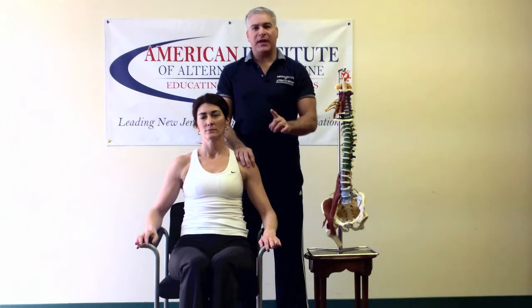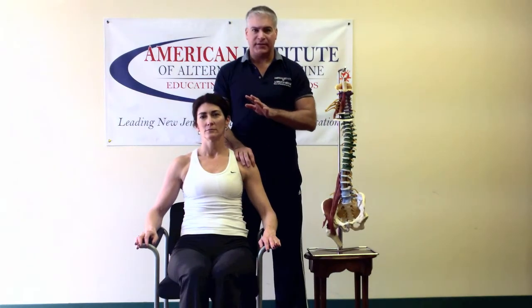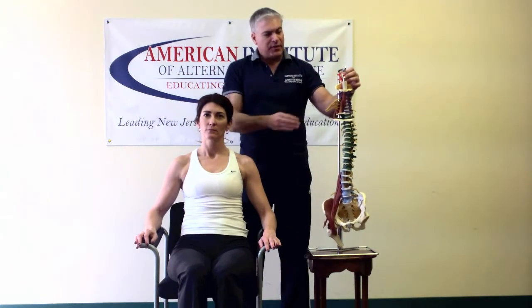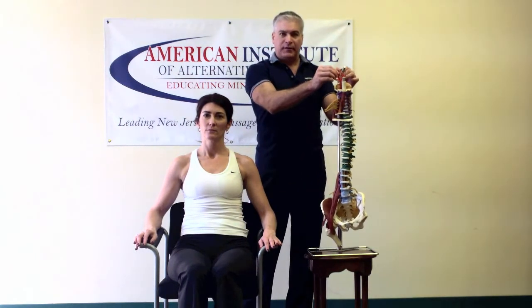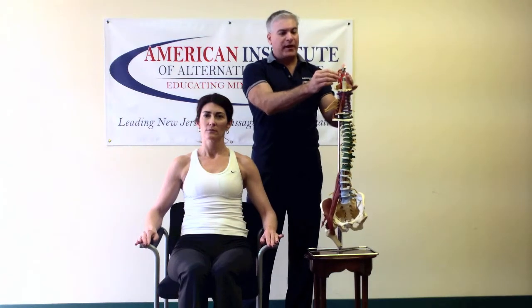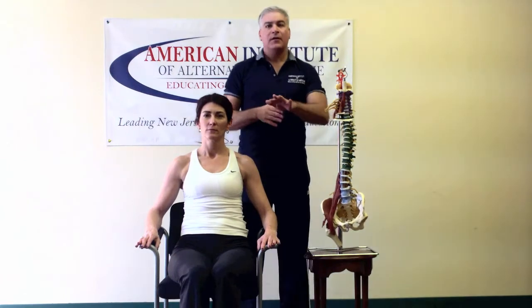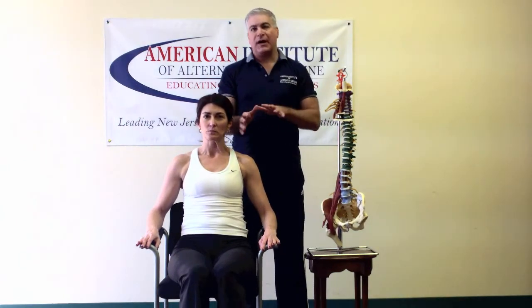Before we do any of that, there is one specific test to ensure it's safe to proceed. There's an artery here that goes up the posterior cervical spine, and we want to test to see if that artery has any issues. If they have any numbing, dizziness, nausea, or strange feeling associated with this test, you would send them to the hospital or doctor, or cease all treatments at that point.